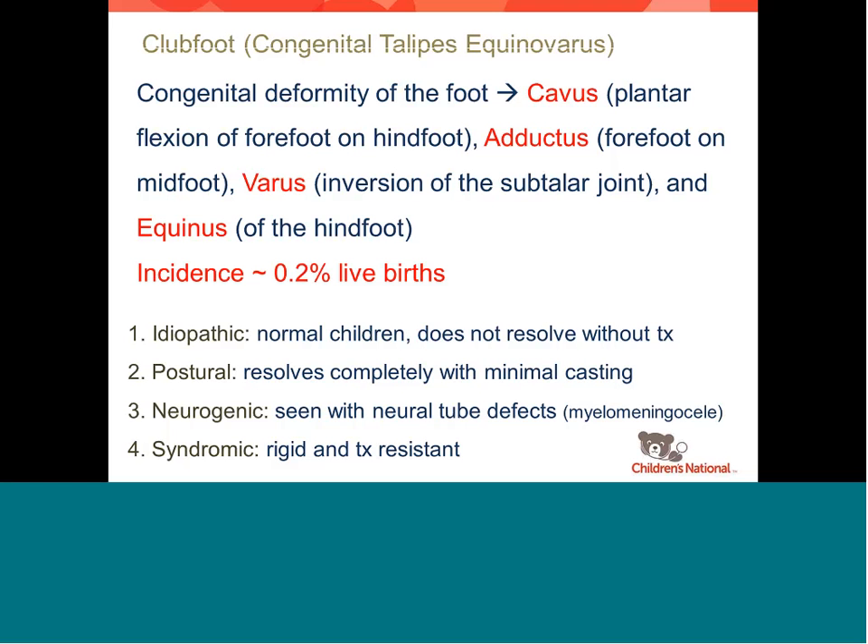The incidence is about 0.2% in live births, so it's fairly common. There are different types: idiopathic — in normal children, doesn't resolve without treatment. There's the postural or positional deformity, basically a packaging problem, which resolves without casting or maybe one or two casts — not a true club foot, more of a packaging problem that gets better over time. Then there's neurogenic — kids with myelomeningocele — and syndromic, such as kids with Beal syndrome. These have very rigid, resistant club feet.